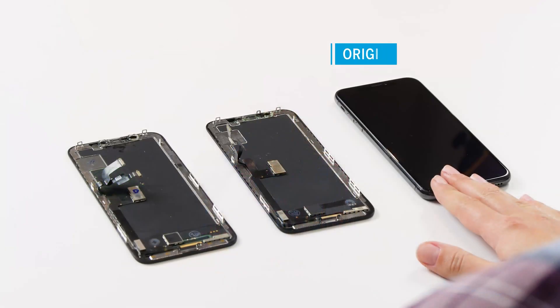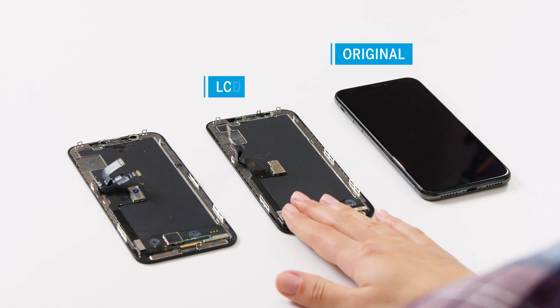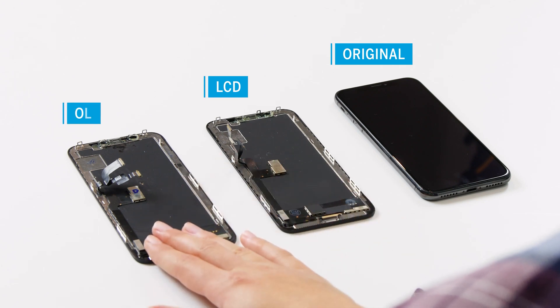On the one hand, we have the iPhone X with the original OLED display. On the other hand, we have a relatively inexpensive LCD for the iPhone X at about 80 euros, and a high-quality OLED display worth about 180 euros. You can get cheap LC displays in various designs and price ranges, for example on Amazon. OLED displays you can find in online stores like ours.